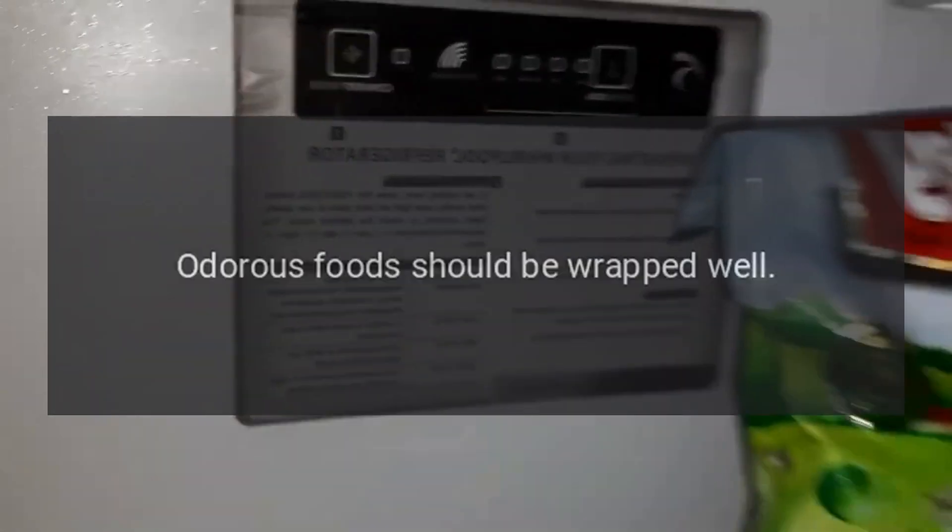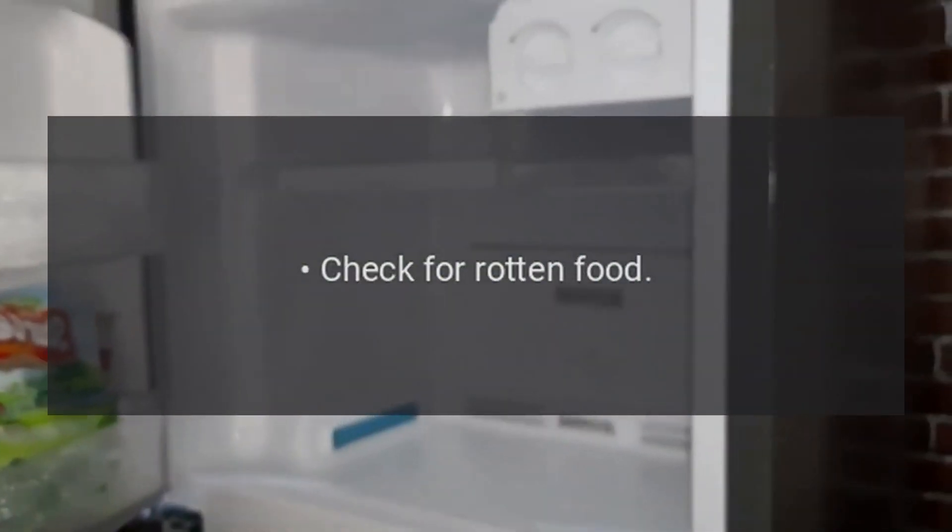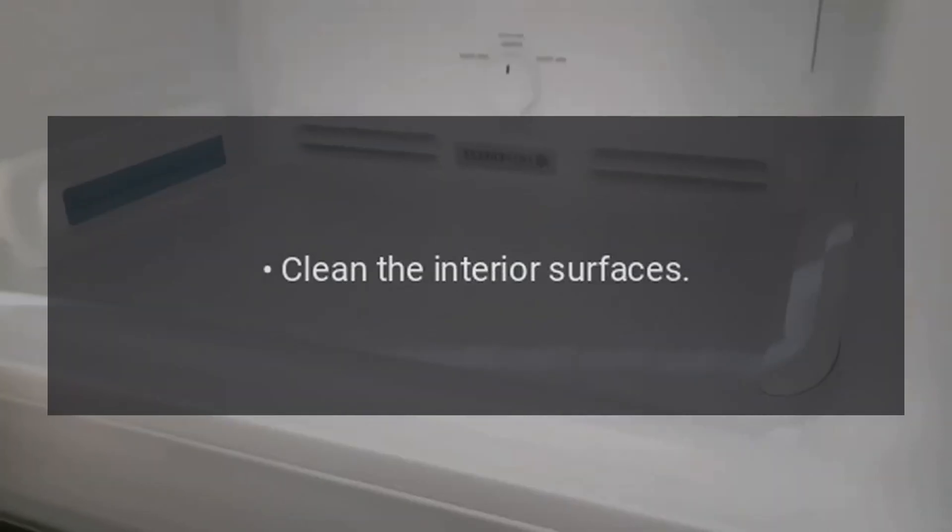Odor: Odorous foods should be wrapped well. Check for rotten food and clean the interior surfaces.